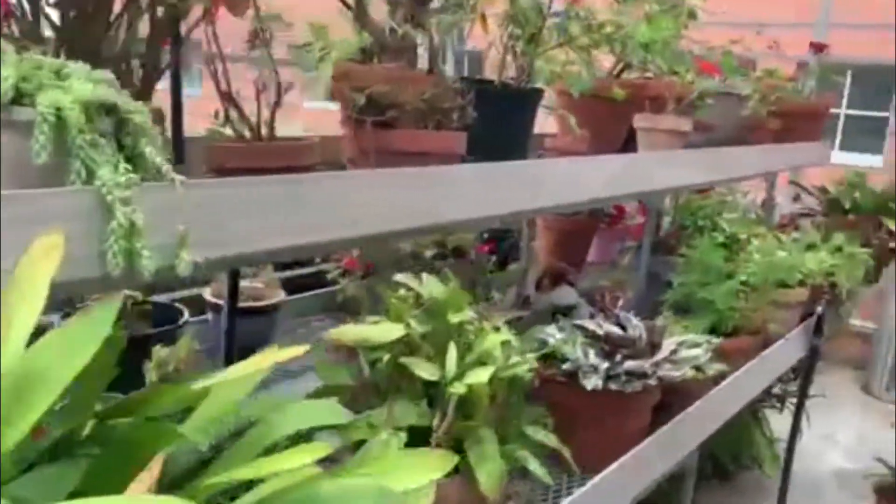A greenhouse is a great thing to have at the high school, middle school, or any school, because it gives students an opportunity to apply some practical knowledge and understanding about plant growth and propagation.